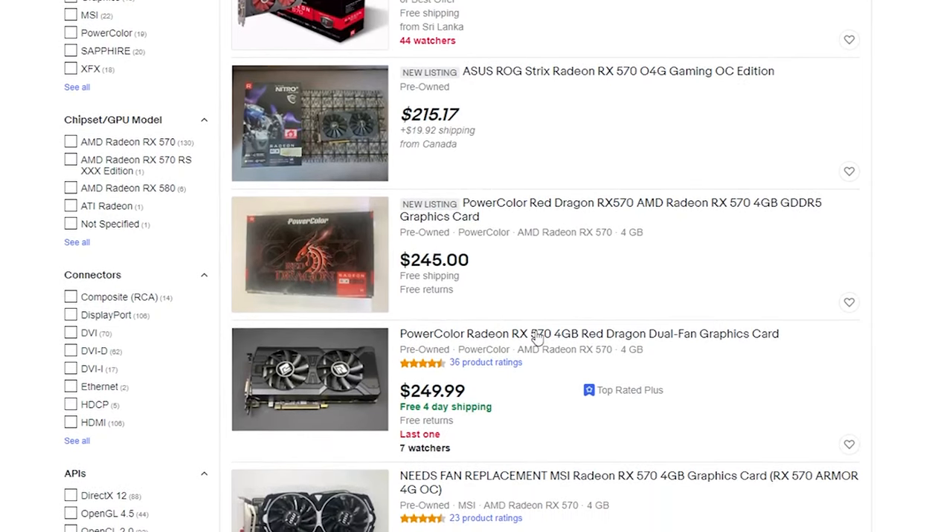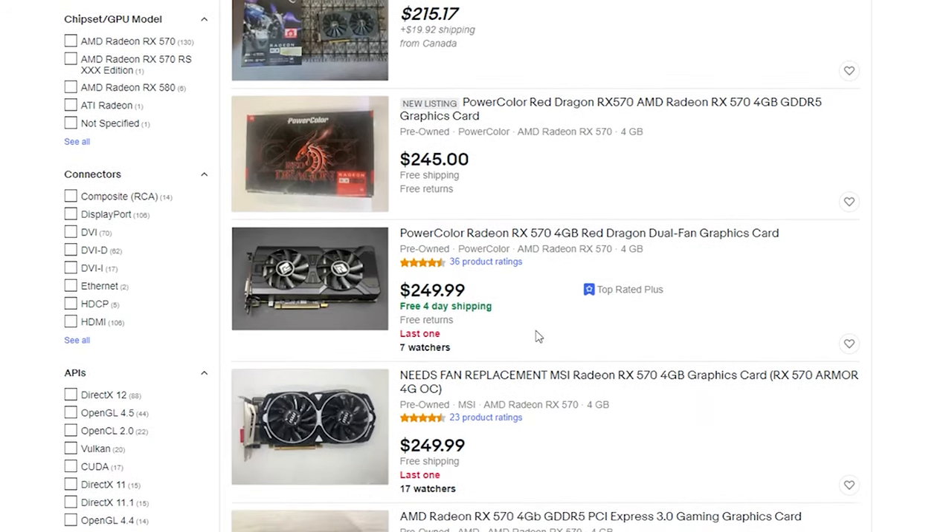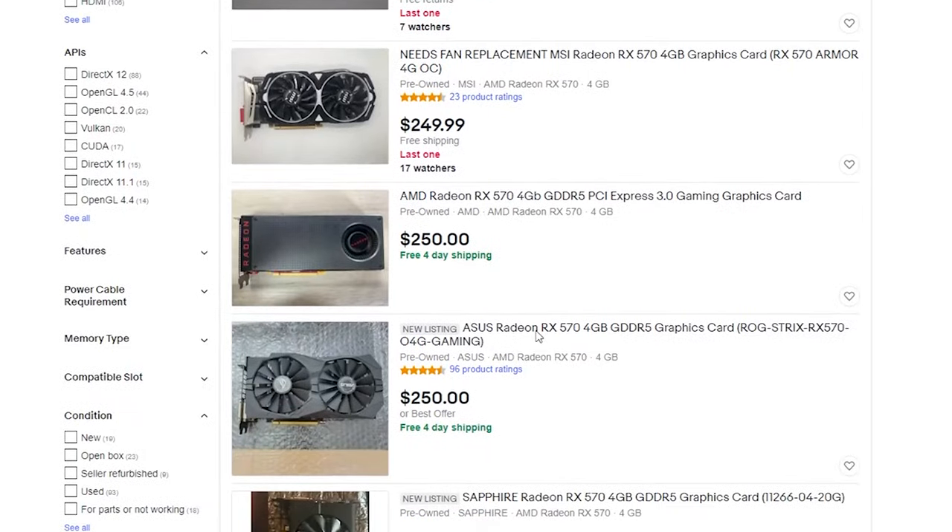Just like the RX 580, the RX 570 is the next most popular AMD card according to the Steam Hardware Survey. Just like the 580, it has a four gig and an eight gigabyte variant, though unlike the 580 I believe the more popular 570 is the four gigabyte variant. I'm going to approach it the same way — looking at the four gig versions first. Sorted by pricing from least to greatest using buy it now, once you get into legitimate listings shipping from the United States you're looking at around $250.